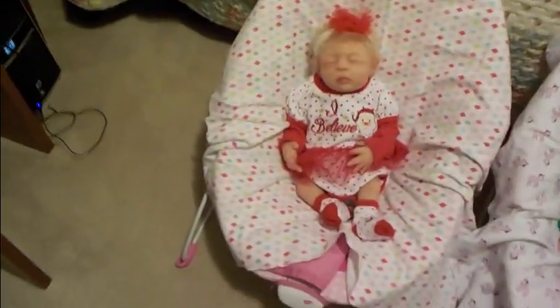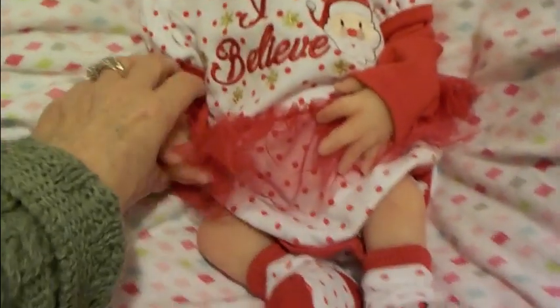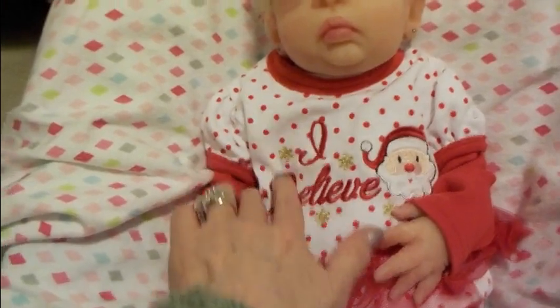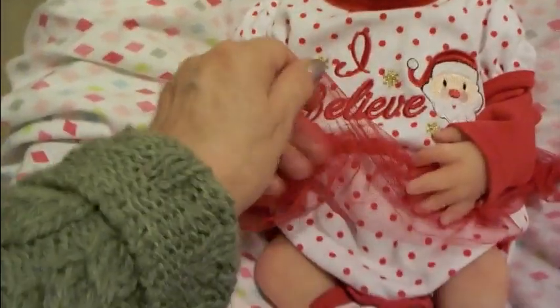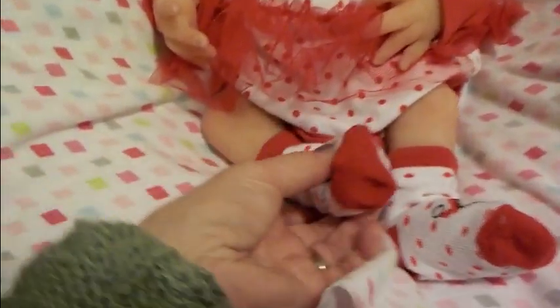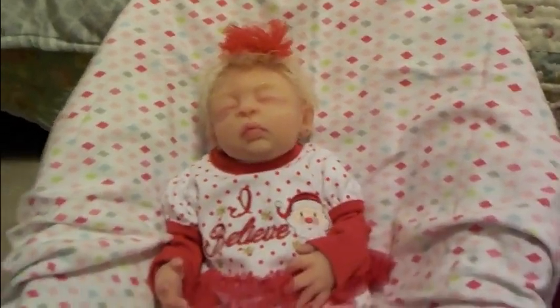Let's take a look over here in the nursery. I've got some little babies in bouncers — don't they look cute? Here is Alessia Heather and she's wearing this adorable long-sleeved onesie. I just love this onesie — it says 'I Believe' with Santa Claus and it has a frilly little tutu skirt. She's got matching socks with Santa on them and a matching headband. She's looking super sweet.